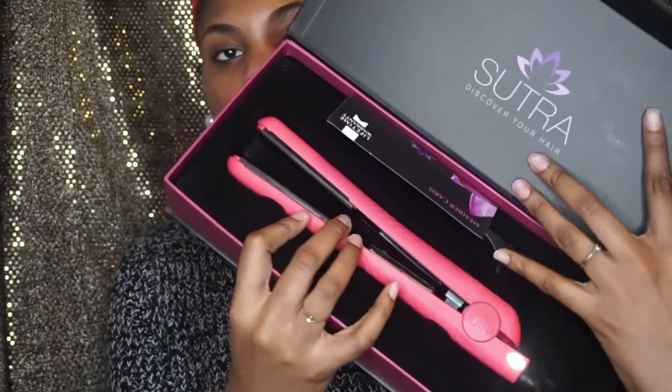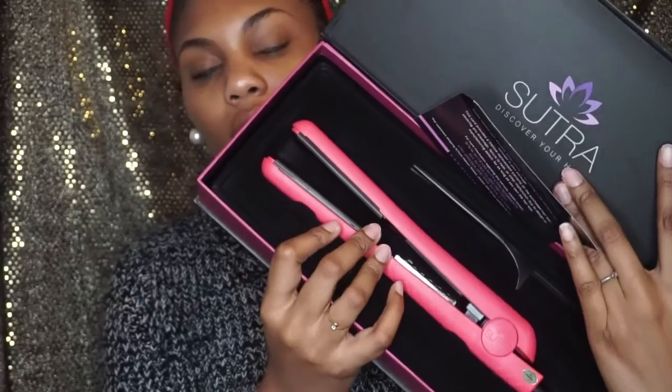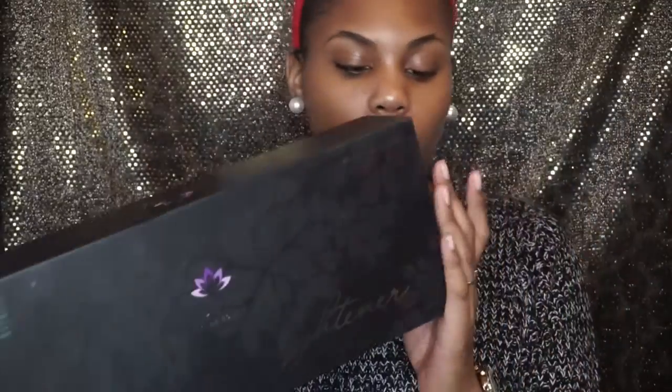Also in the same box, I got a flat iron by the brand Sutra — it's a really good flat iron. I already did a review on this flat iron last year, but if you want an updated review I could do one since I've now had about a year of experience with it. Just let me know and I'll do it for you guys.